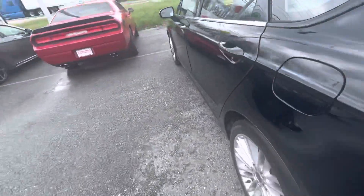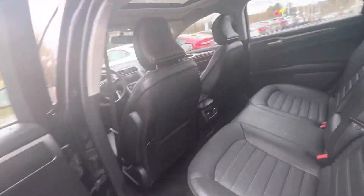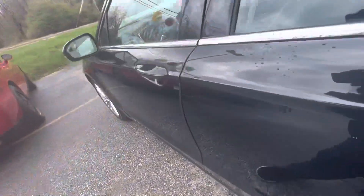Let me show you the back seat. You've got a 12 volt outlet right there for you, as well as a sunroof. Power seats in the front.